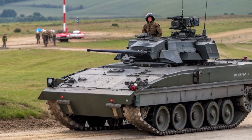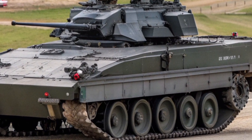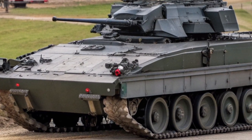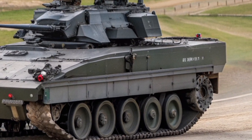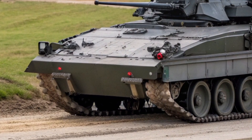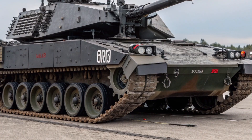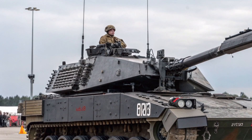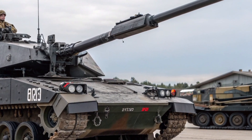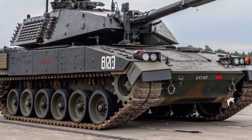From the outside, the Scorpion 2026 may still resemble its famous ancestor — compact, agile, and elegant — but inside, it's a revolution of technology. It represents the fusion of British tradition and modern innovation. While the Challenger 3 stands as the spearhead of British armoured power, the Scorpion 2026 is the sharp scout, the eyes and ears of the modern battlefield. The development fits within the UK's defence modernisation programme, emphasising interoperability, sustainability, and digital warfare readiness. The hybrid drive reduces fuel consumption and environmental footprint, aligning with future NATO green military standards, with every part built around sustainable power, modular design, and AI-enhanced control.